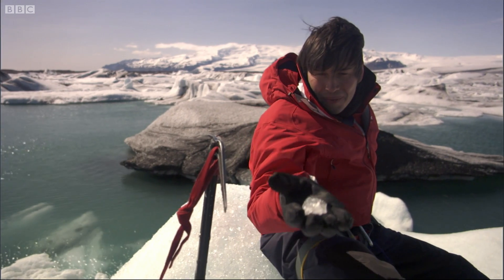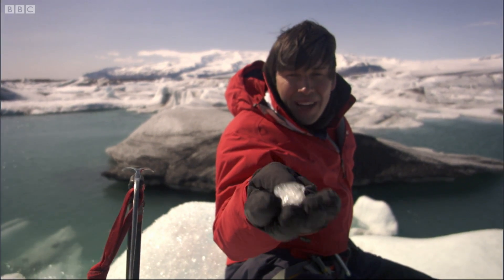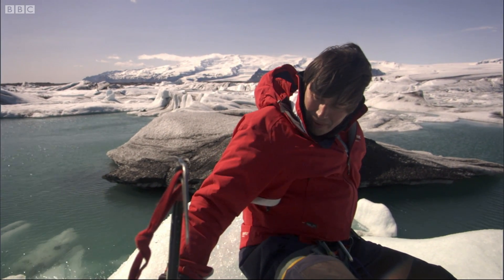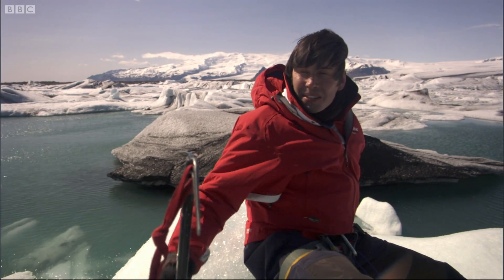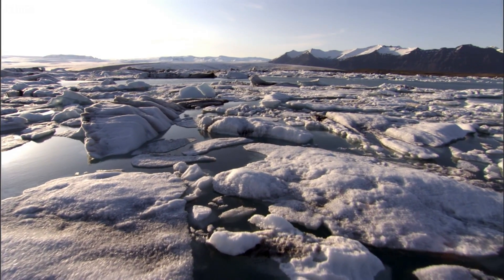Most of the pieces are smaller than that — less than a centimetre. Many are micron-sized ice crystals. Some are as big as this iceberg. Some are as big as houses. Some can be over a kilometre across.